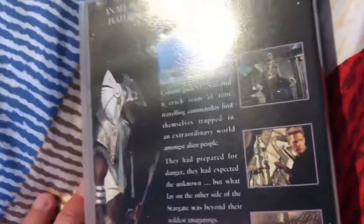Next up is Stargate. Here's the front, the spine, and the back. This is a Guild Home Video release from 1995.